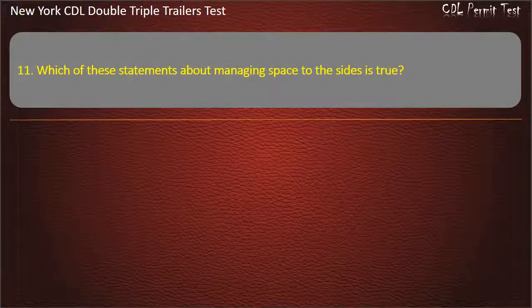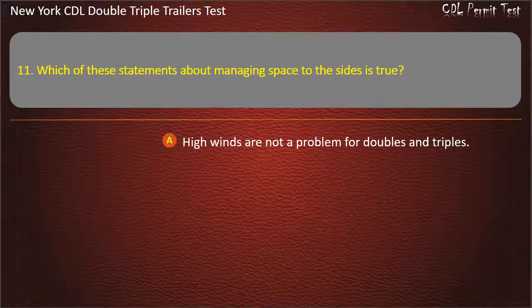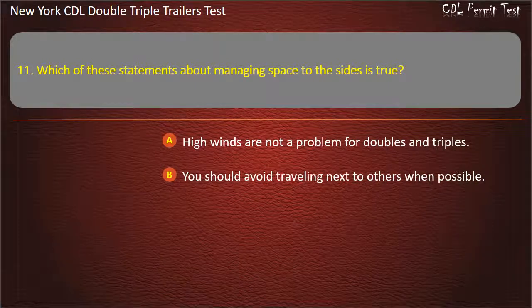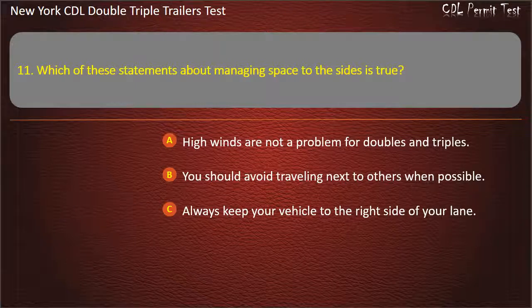Question 11: Which of these statements about managing space to the sides is true? High winds are not a problem for doubles and triples. You should avoid traveling next to others when possible. Always keep your vehicle to the right side of your lane. Answer: You should avoid traveling next to others when possible.